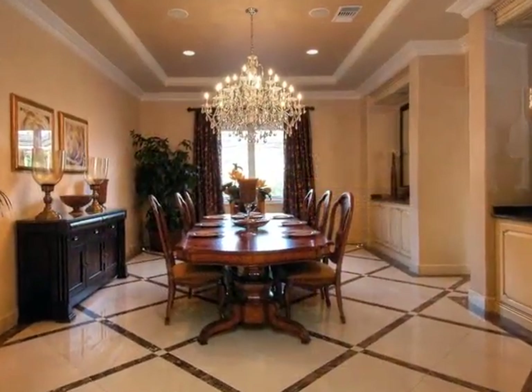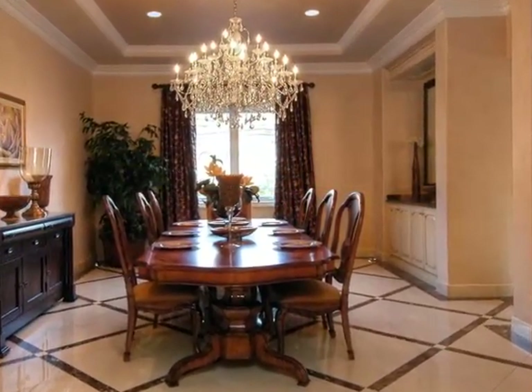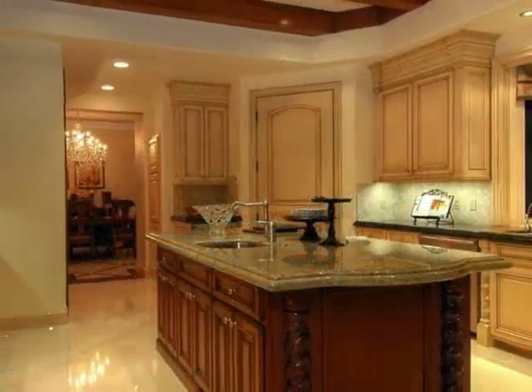This formal dining area captivates those who dine here with its exquisite marble inlaid floors, coffered ceilings, and custom moldings, all set off by a crystal chandelier.